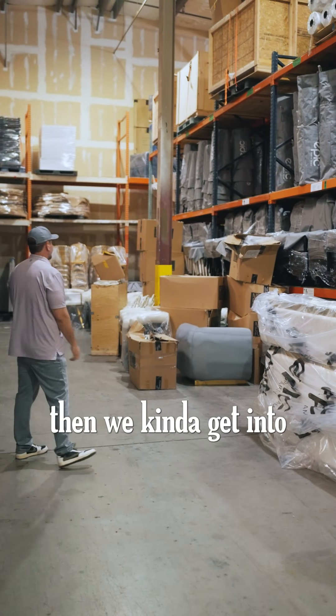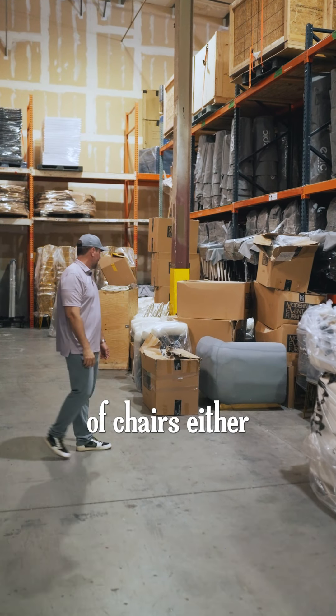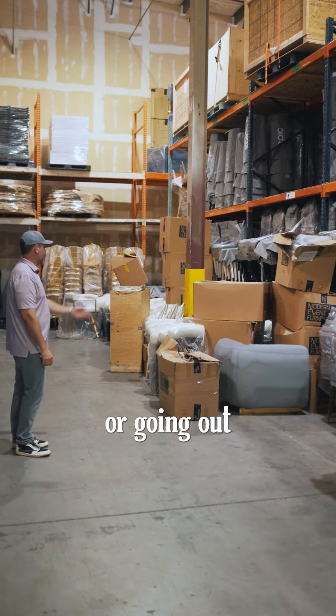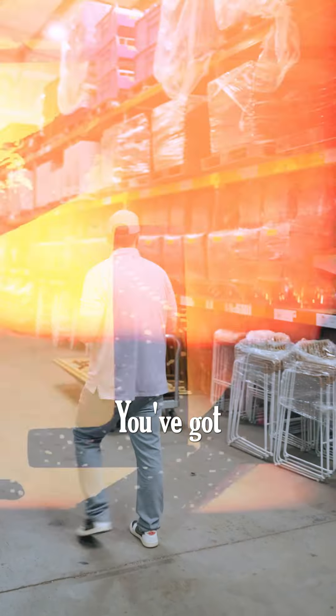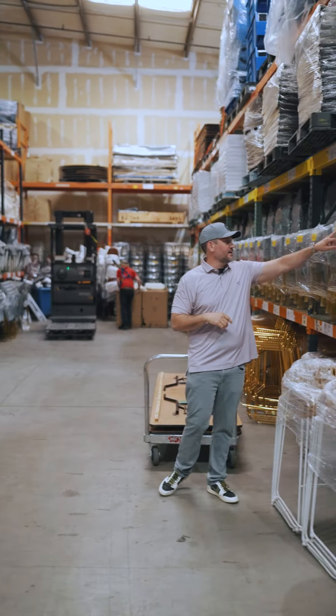And then we kind of get into our chairs here. Thousands and thousands of chairs either coming back or going out for events, getting prepped. We've got our amber ghost chairs — you can see we clean and prep everything.